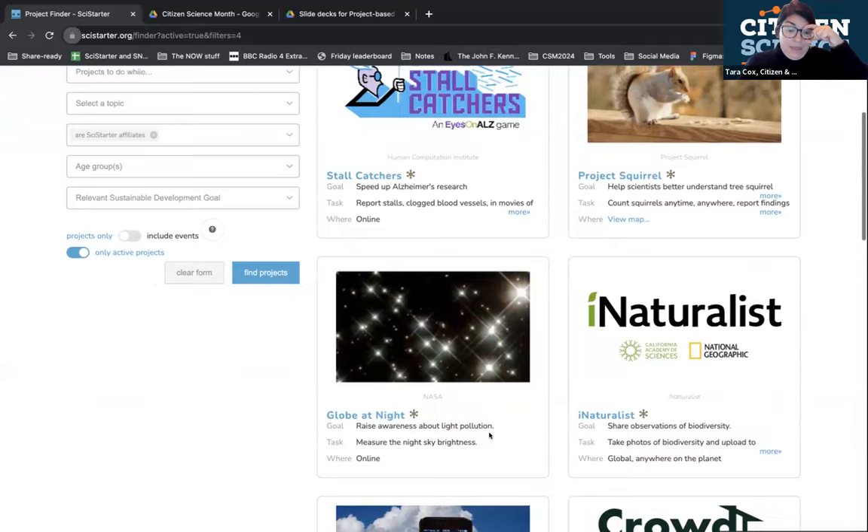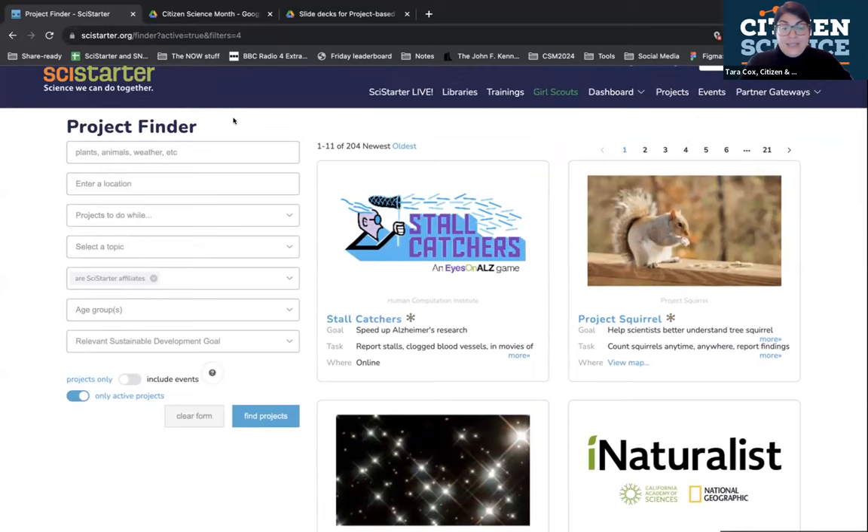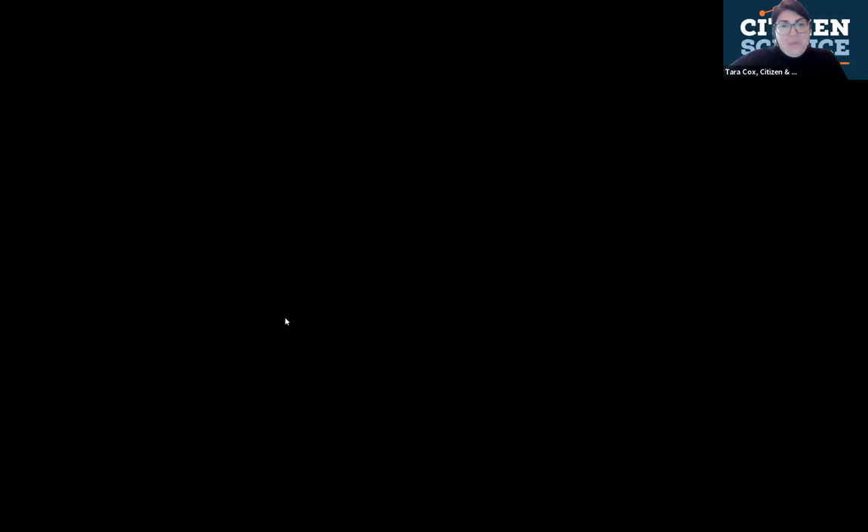The model of setting the stage, collecting data, and taking action can be applied across all projects. There's no one better than you all to develop programs — it's what you do every single day, and we're here to support you in developing a program around any project you find interesting. Now I'll pass it to Darlene to tell us about the 1 Million Acts of Science campaign, which is very exciting and new — but I think we'll probably do this forever because it's such a great campaign.